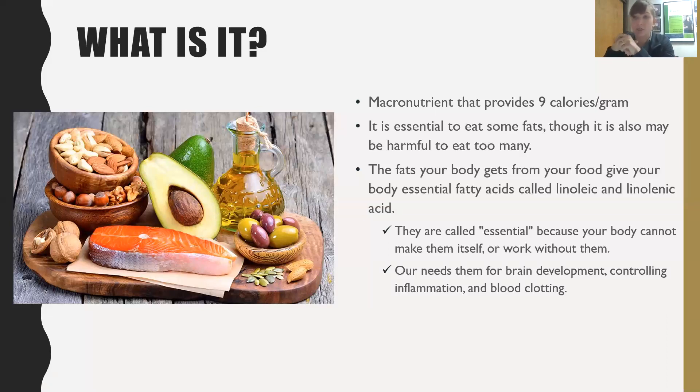We must consume fats from food. Specifically, there are two essential fatty acids our body cannot make: linoleic acid, which is omega-6, and linolenic acid, which is omega-3. We'll go more in depth on these in upcoming slides, but these are the essential fatty acids we need from food. Our body needs them for brain development, controlling inflammation, and blood clotting - so they are important.